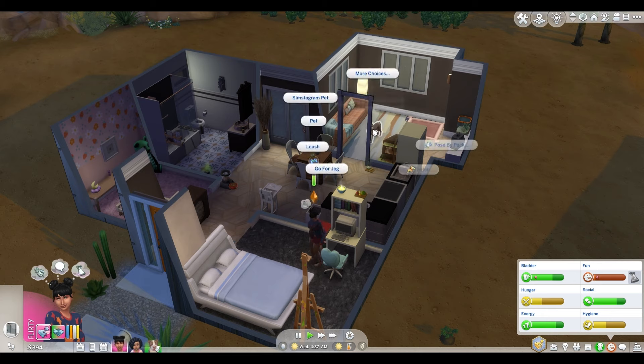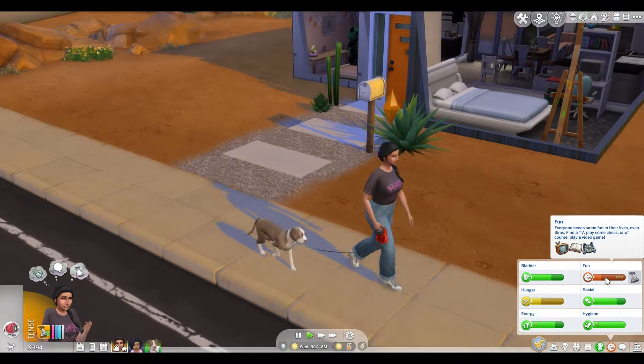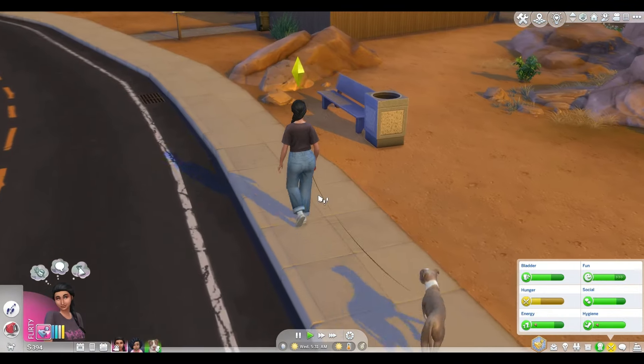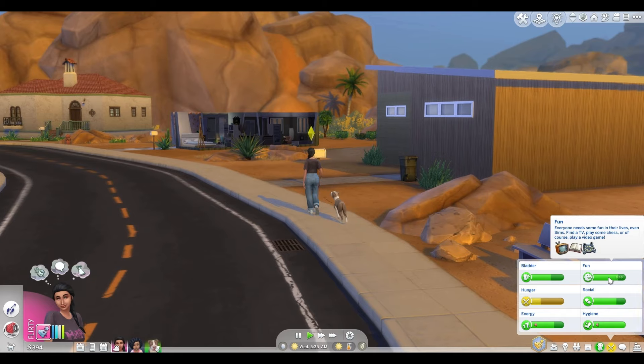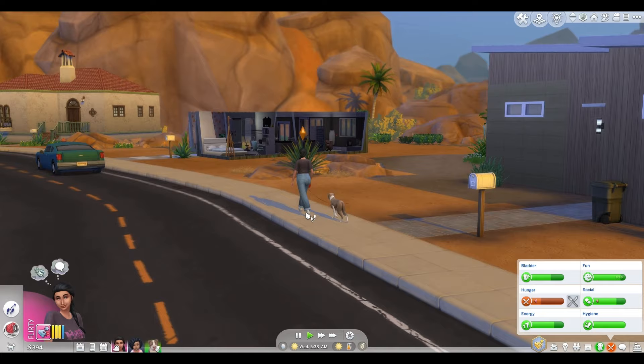Maybe we'll take the dog for a walk because that makes her fun go up a lot. Look how fast her fun's going up just with this walk — we only just left the house. We just walked up the road. We walked up the road, we're walking back home, and her fun is already full. So if you haven't taken your dog for a walk to get the fun up before, definitely recommend.